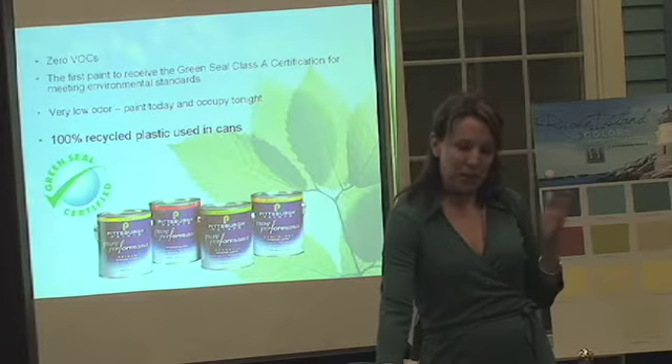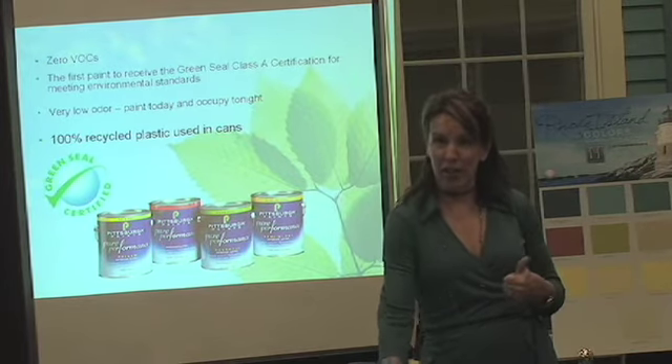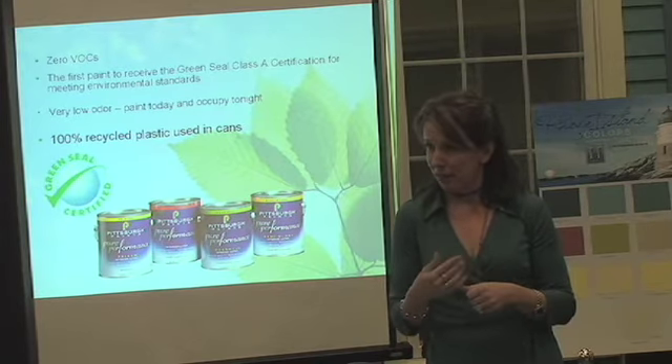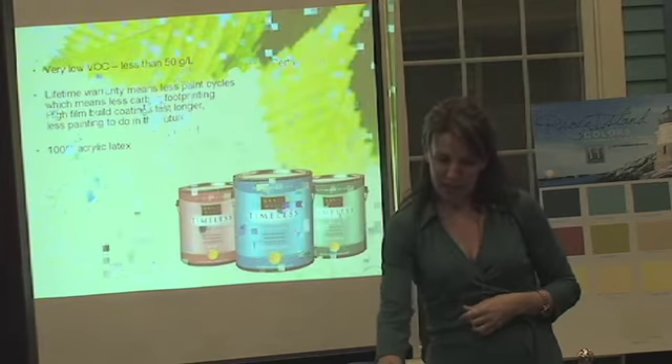I worked on that project. They tested every paint in the universe — every single paint. And this was the only paint that stood up to the moisture inside the house, as well as the zero VOC requirement that they had. You know that house is built on a waterfall.